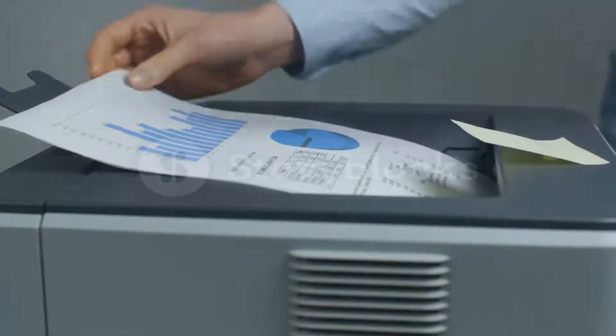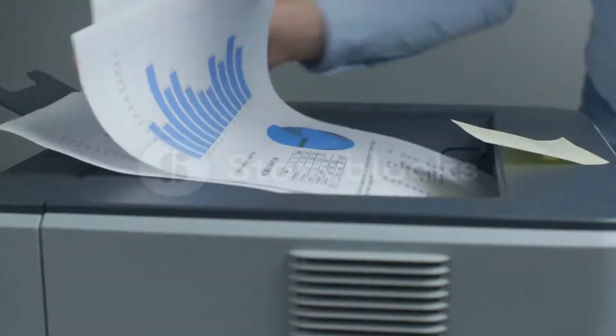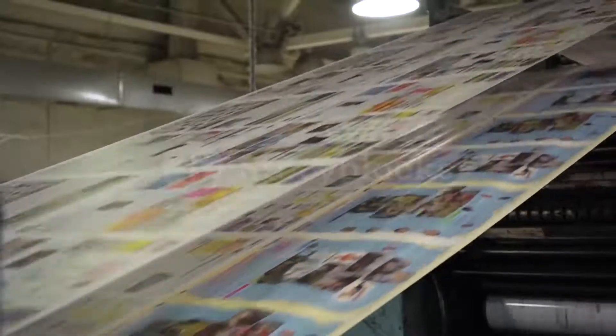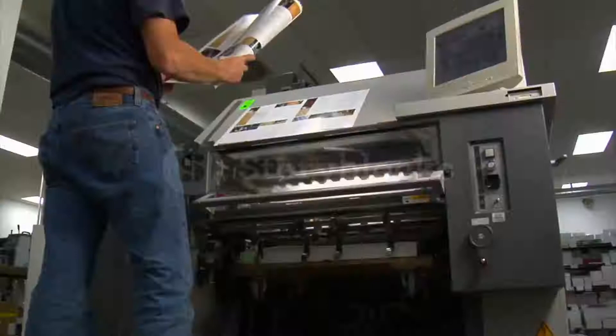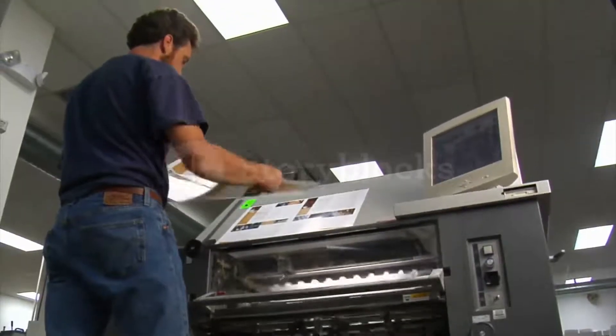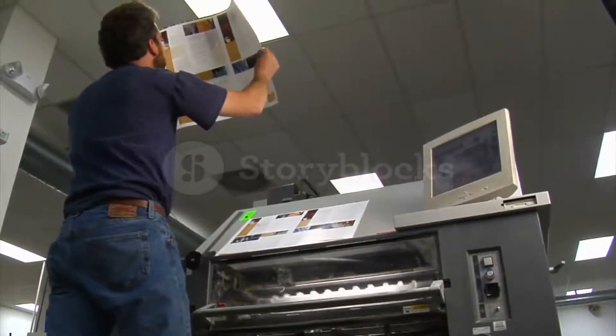Printers are devices that present text or graphics on paper in a way that can be readily comprehended by humans. In a computing system, it is basically a peripheral device. Charles Babbage invented the first printer. That was a basic introduction about printers. Now we move to our main topic.